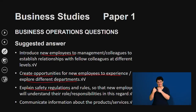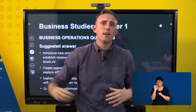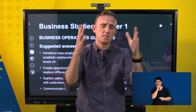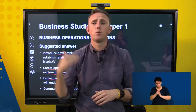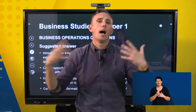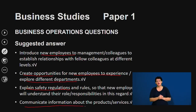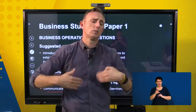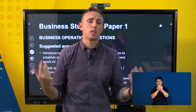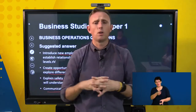Induction explains safety regulations to new employees — for example, a refinery making explosive products will outline required safety equipment and procedures, such as a breathalyzer before entering. It also communicates information about the organisation's products or services so the employee knows what is being sold and how it operates. There's nothing worse than a customer asking an employee about a product and the employee being unable to answer — it gives a poor image of the business.